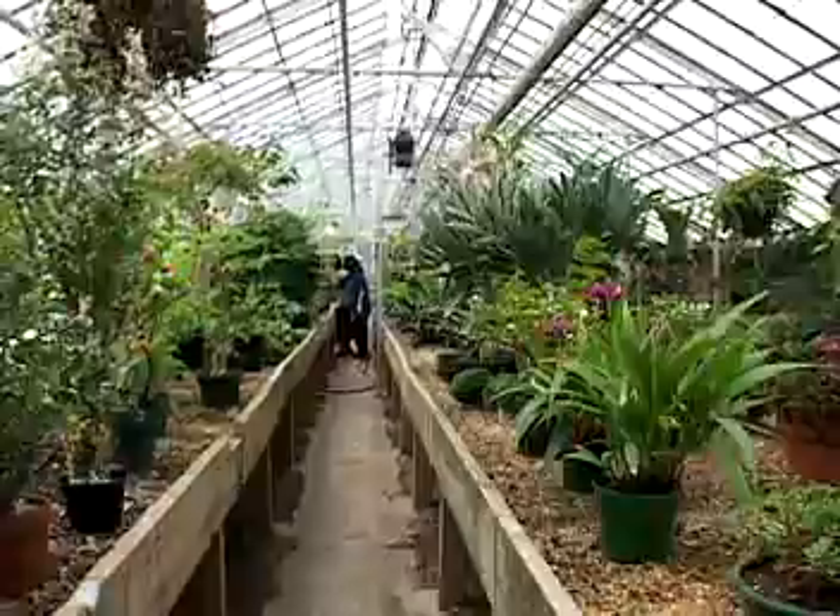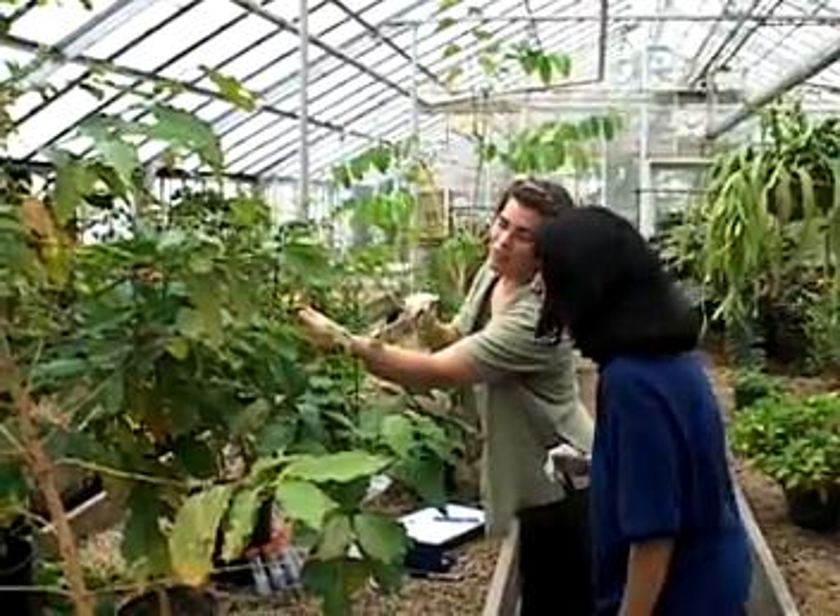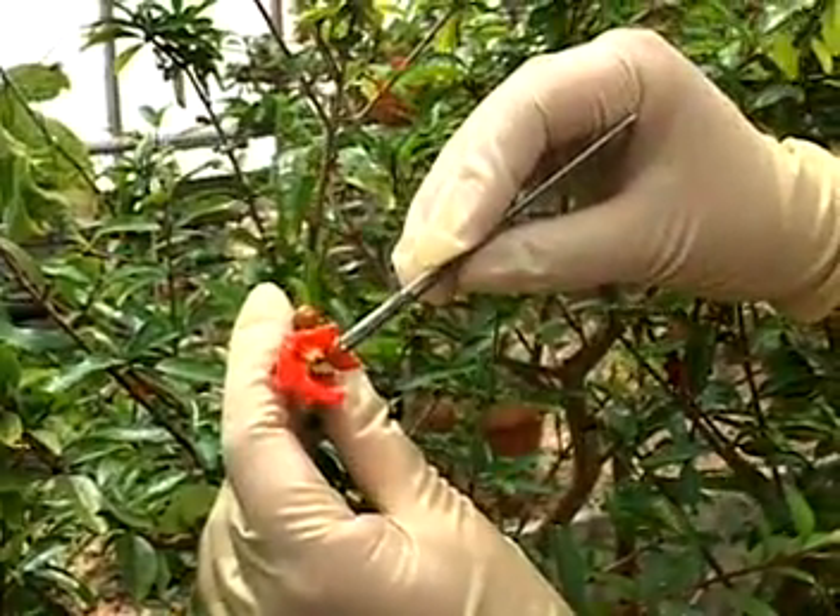They work in the lab and the greenhouse, genetically altering plants to achieve specific traits — perhaps sprout more quickly, or adapt to certain types of soil or climates, or use less water.